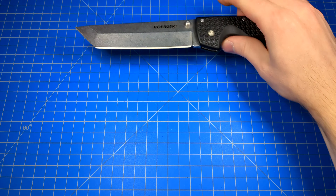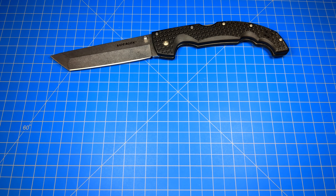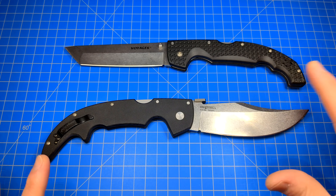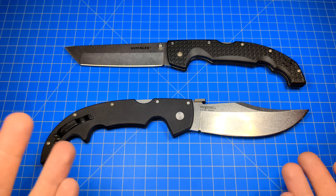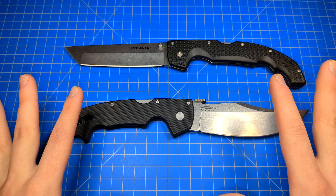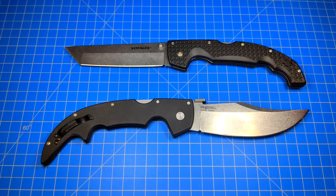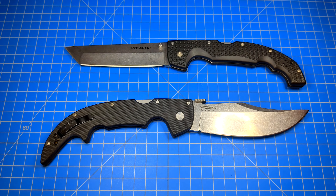This is going to be on the Cold Steel Voyager XL going head-to-head with the Cold Steel Espada Large in G10. Different knives in a lot of ways, but actually not very different whatsoever. First appearances, if you're not too familiar with them, they might look almost completely different. But when we get into the nitty-gritty, they're actually pretty damn close.